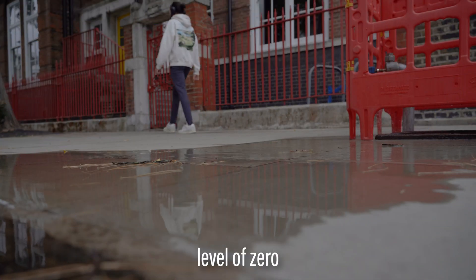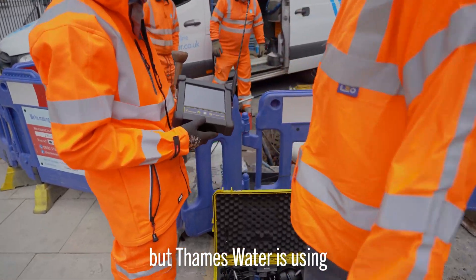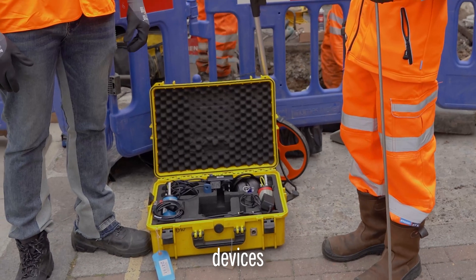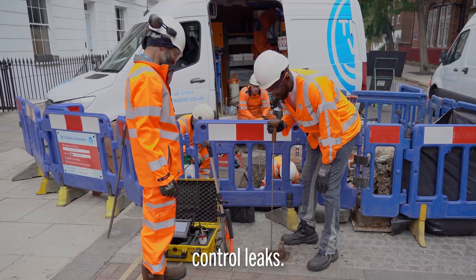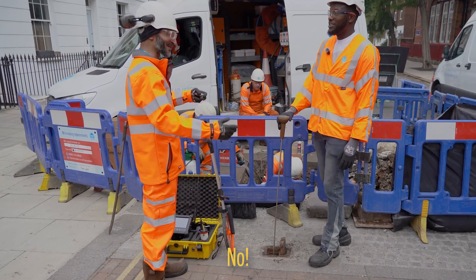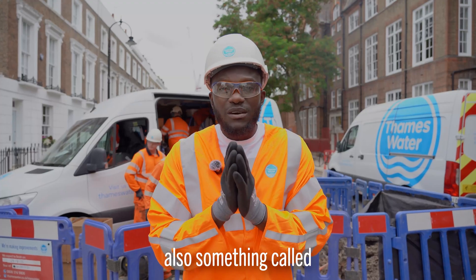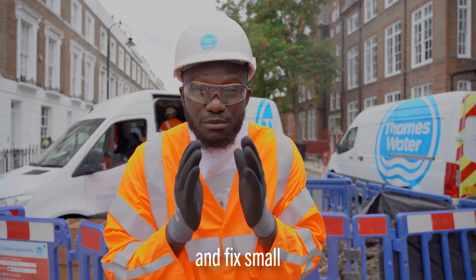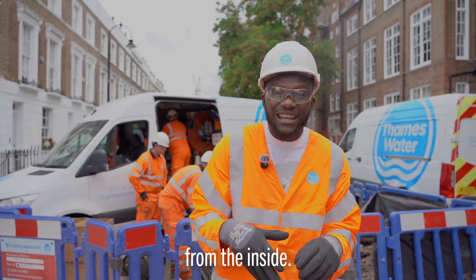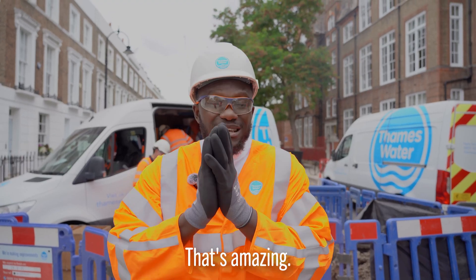Achieving a leakage level of zero is not possible in any water system, but Thames Water is using innovative technology like listening devices that detect the sound of water escaping underground to help control leaks. There are also self-sealing aquabots which can find and fix small leaks from the inside — you don't even need anyone to look at it, it'll just fix itself. That's amazing.